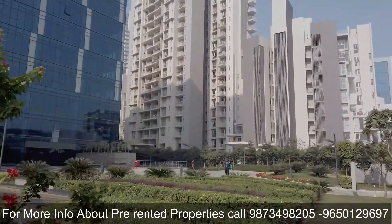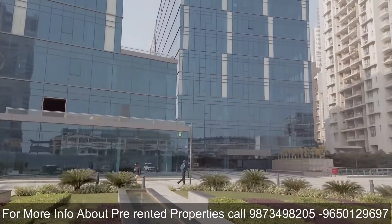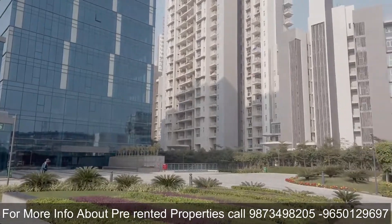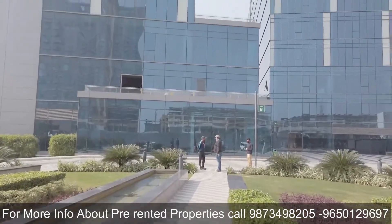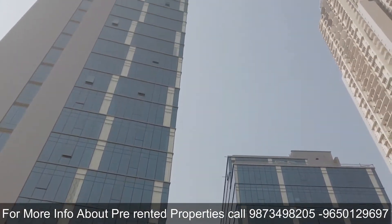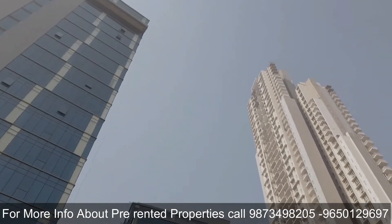M3M Business Park is a LEED-certified green building with two towers, offering 6.5 lakh square feet of premium office space area. It has three levels of basement area, which accommodates around 1,350 cars.